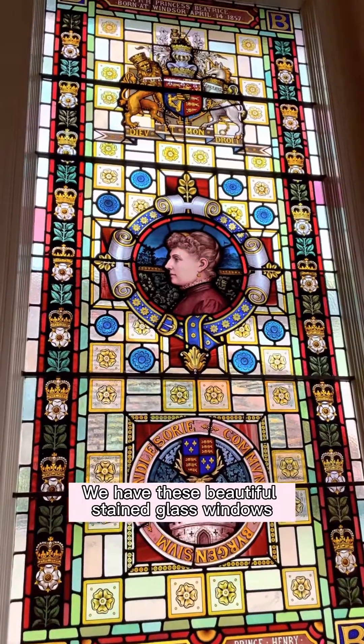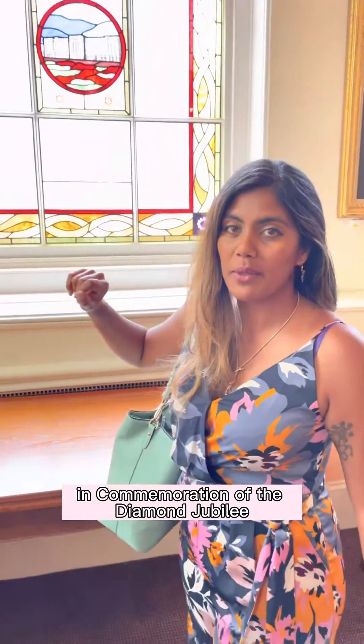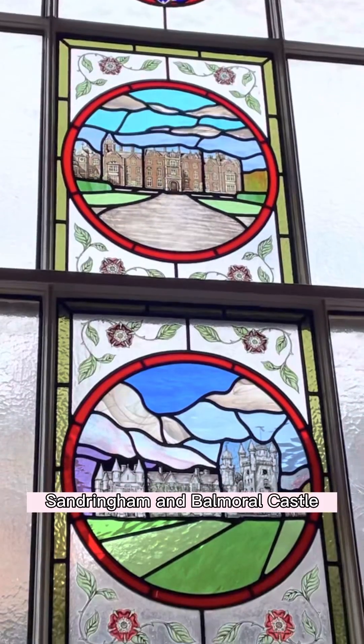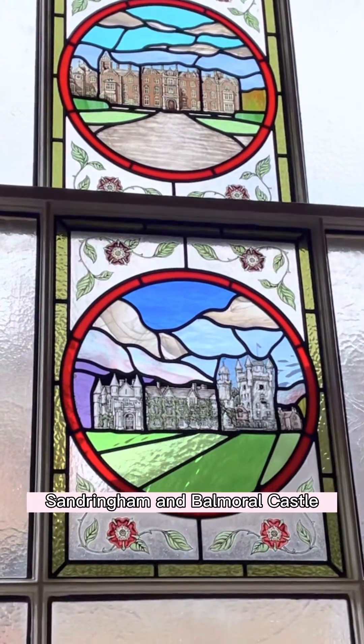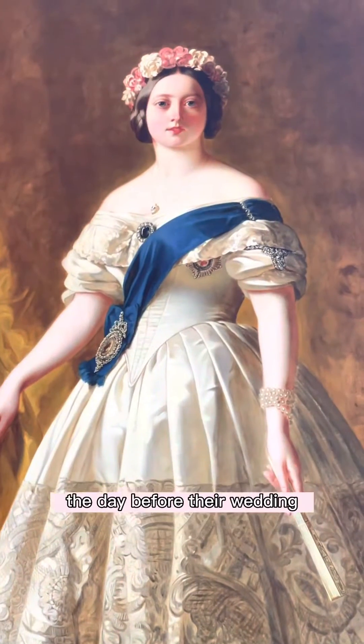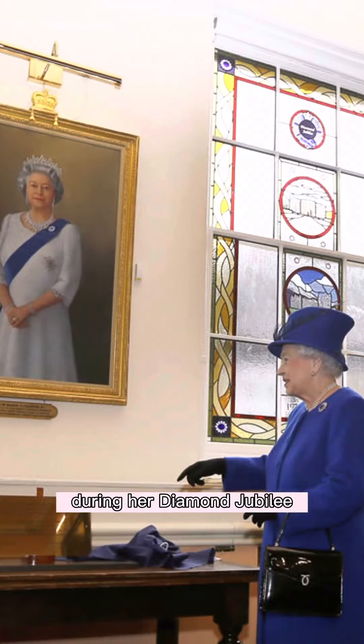We have these beautiful stained glass windows in commemoration of the Diamond Jubilee — Windsor Castle, Buckingham Palace, Sandringham and Balmoral. In each corner you have the famous brooch that Prince Albert gave to Queen Victoria the day before their wedding. It's also the same brooch worn by Queen Elizabeth II during her Diamond Jubilee.